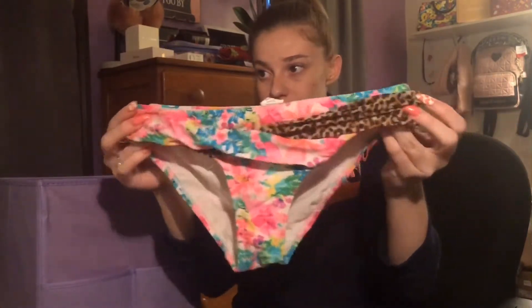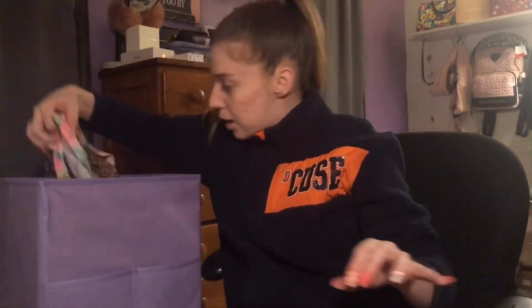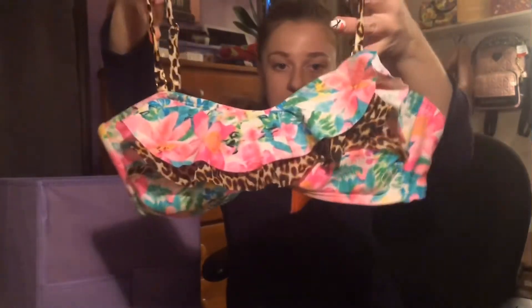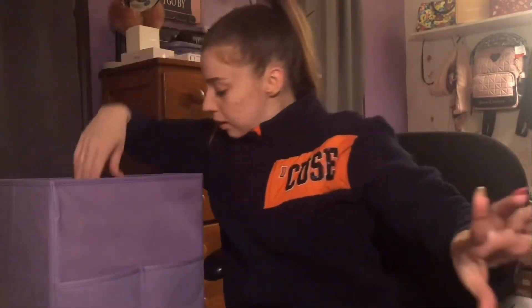Next is one of my old classics — a matching bathing suit with tropical floral print and some OG cheetah print thrown in. I used to live for this bathing suit. The top — oh my gosh — the cheetah print straps don't come off, I was going to mix-and-match them, but this is the full top. I totally have to wear this again. It's very extra — very Betsy Johnson — I love it.